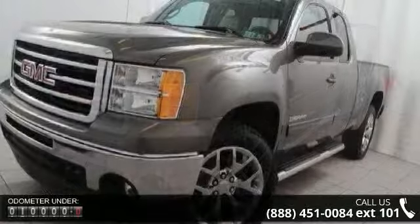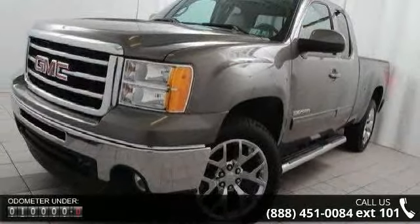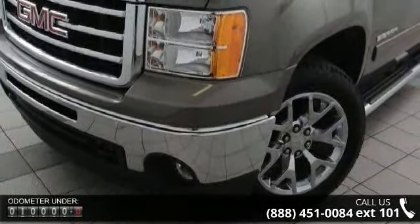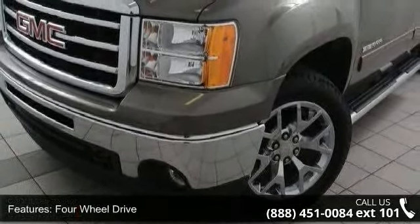Some of the top features included with this vehicle are 4-wheel drive, cooling with an auxiliary external transmission oil cooler heavy duty air to oil, and a 145-amp alternator.